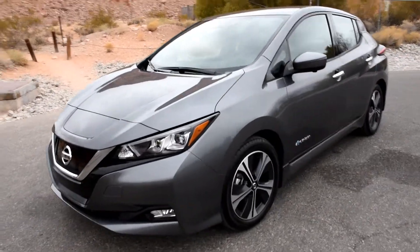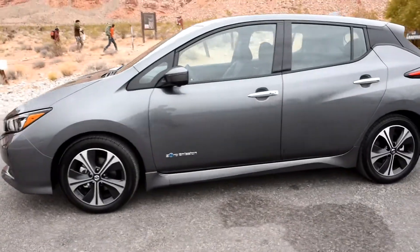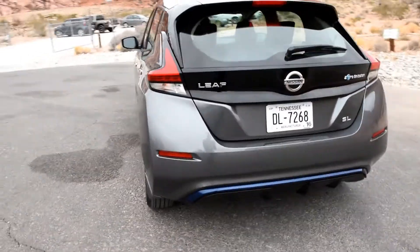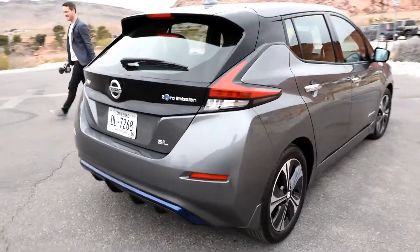I got a chance to drive this car, and my overall impressions are that Nissan has really hit it out of the park. It feels great from the driver's seat — it's quite torquey, it's not super fast, but fast enough. It feels good, it's planted, it handles well, it responds, and it's very comfortable inside.